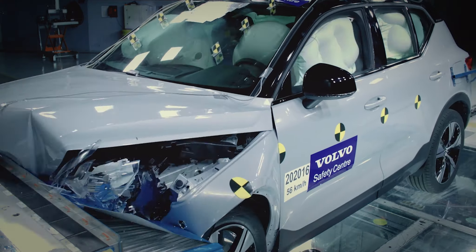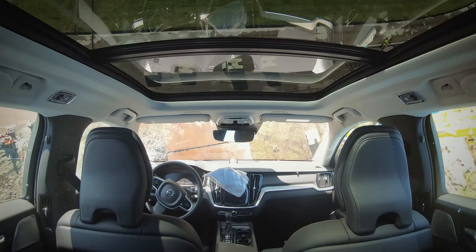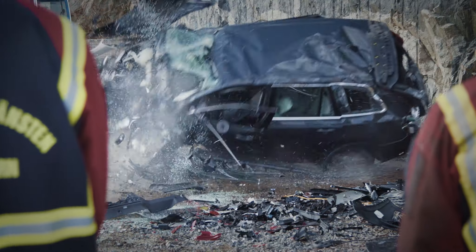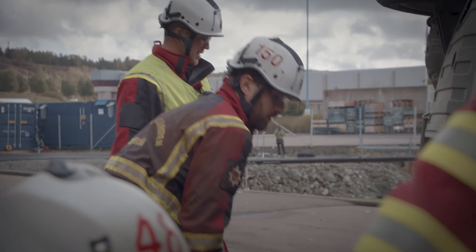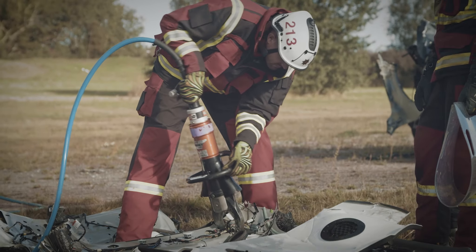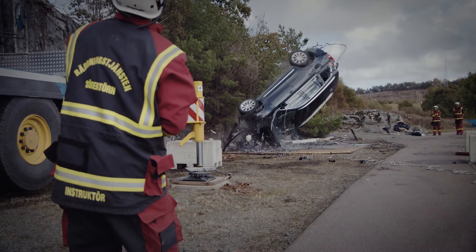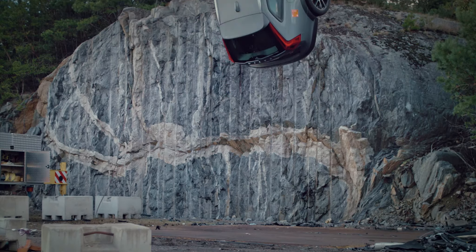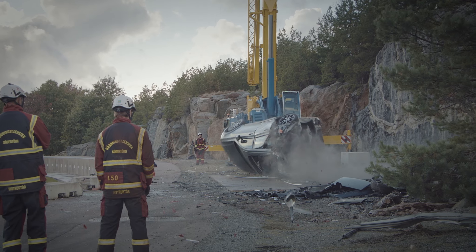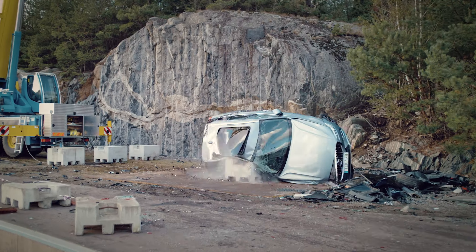Normally we crash cars in the laboratory, and this was the first time we dropped them from a crane. We see extreme deformation after the test, and we do this to give the rescue team a real challenge to work with. There are some different scenarios where we do extrications in modern cars — for instance when a car hits a larger vehicle, or when we have accidents at very high speed, or when a car is hit where there are no crumple zones.